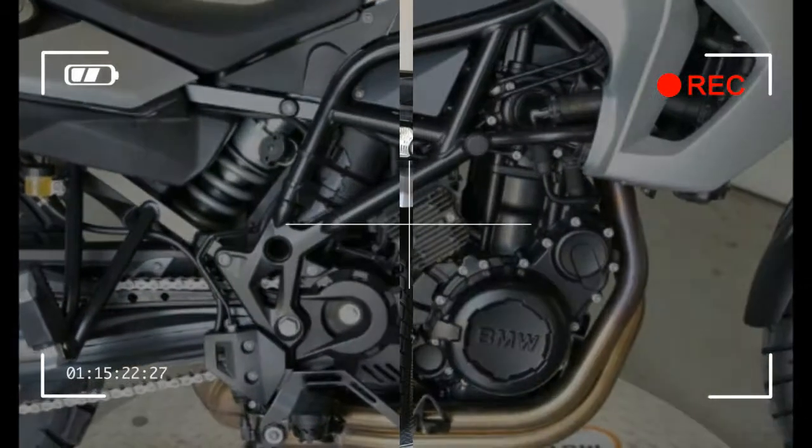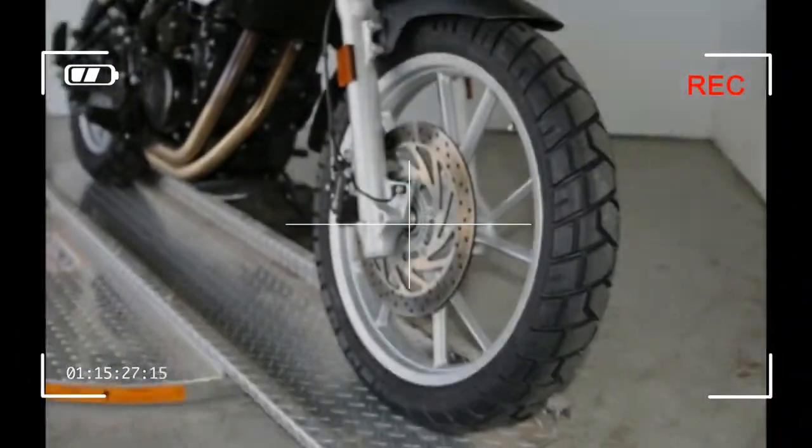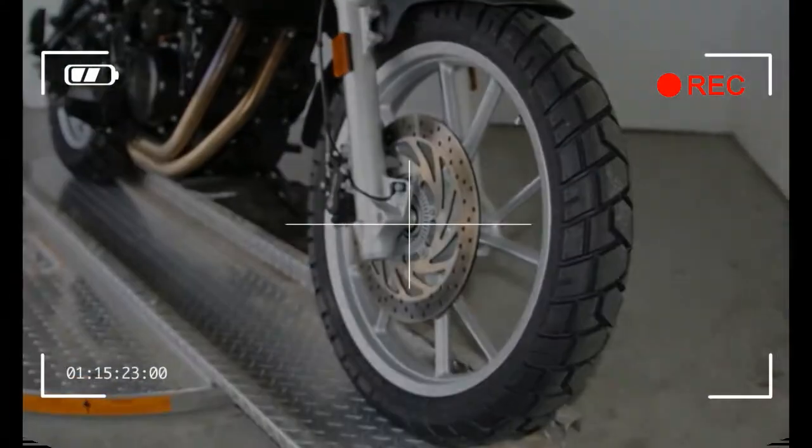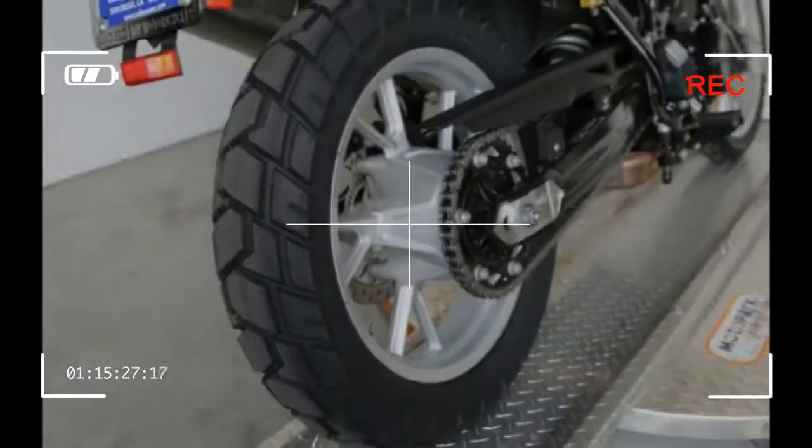Starter: Electric. Carburation: Standard. Carburation Type: Fuel Injected. Transmission: Standard. Transmission Type: Manual. Number of Speeds: 6. Primary Drive: Rear Wheel Chain. Primary Drive Engine/Transmission: Gear.